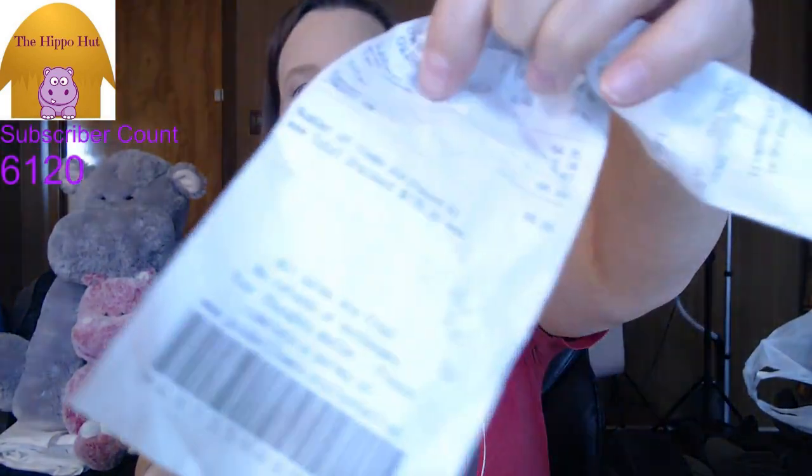Alright — we went to one Goodwill this weekend. We spent $65.22 on 61 items, which averages out to a dollar six per item. Here's the receipt — I wrote notes at the bottom. It says $66 because we rounded up when they asked. So, dollar six per item average. Let's start with the plush — I always start with the plush.